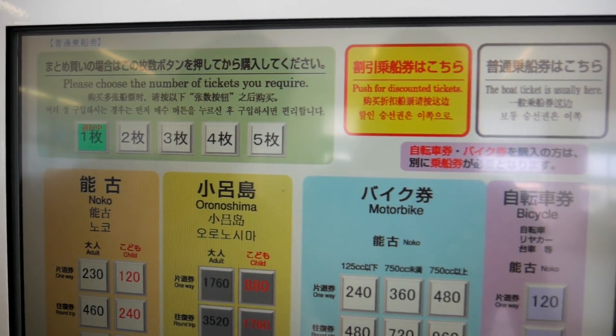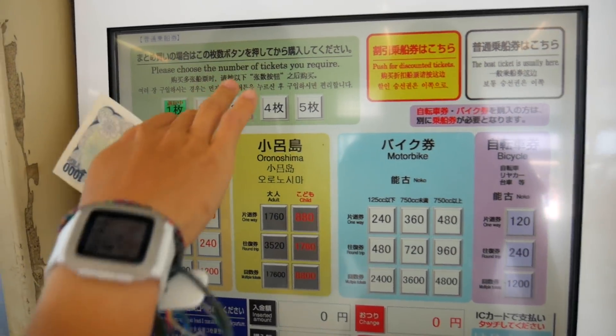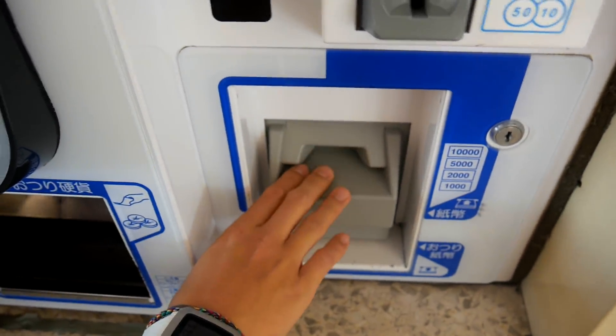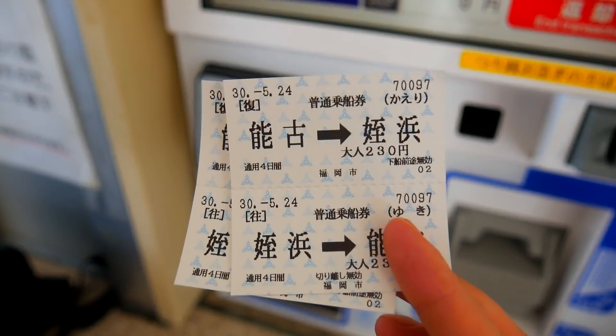Round trip tickets to Nokunoshima cost 460 yen, and can easily be purchased at the ticketing machine. Don't worry if you can't speak Japanese — the machine offers written translations in English, Chinese, and Korean. Just be careful you don't misplace your return ticket on the way back.